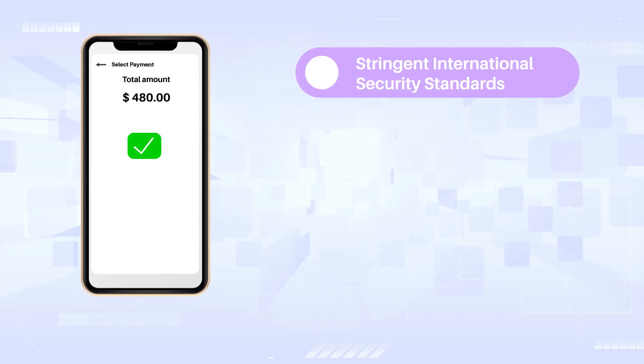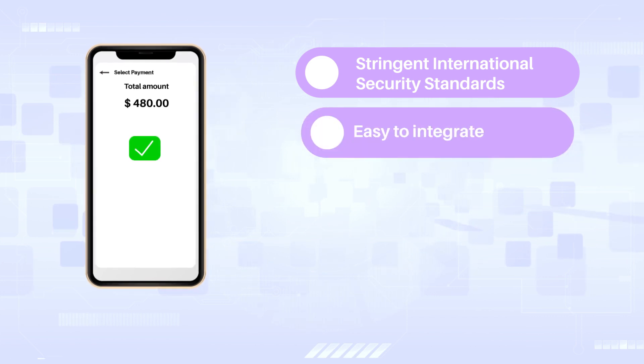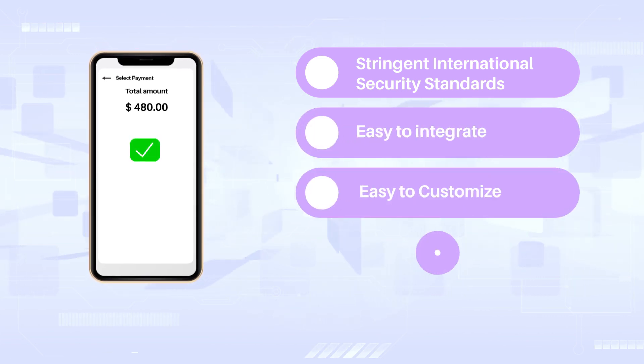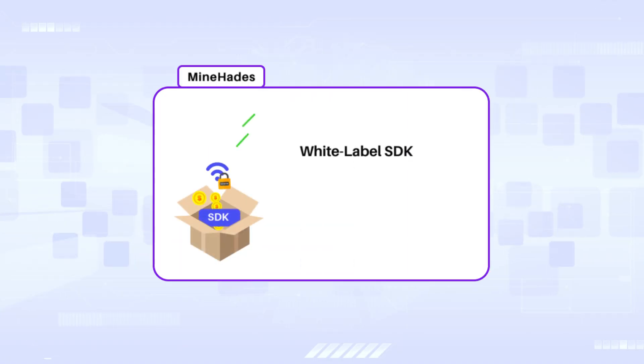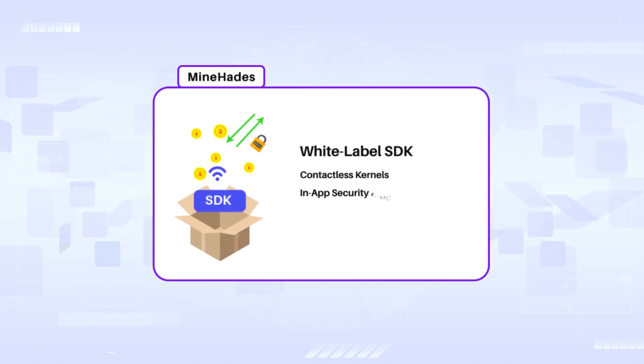It complies to stringent international security standards, is easy to integrate and customize, and scale. MindSec's White Label SoftPOS solution contains two parts: MindHades and MindZeus. MindHades is an SDK with Android-based contactless payment kernels.